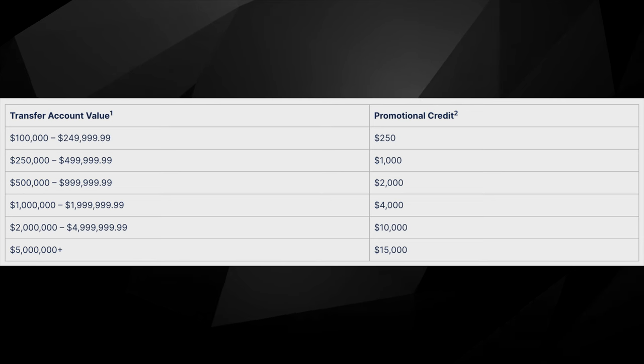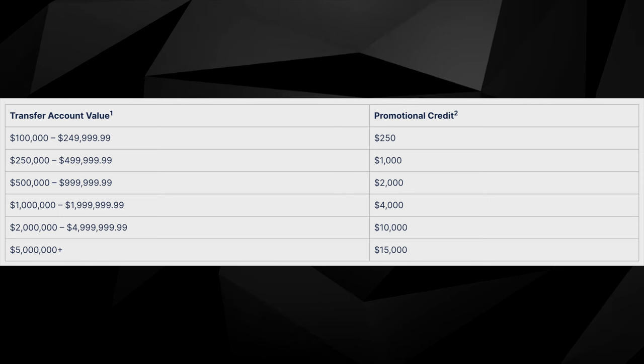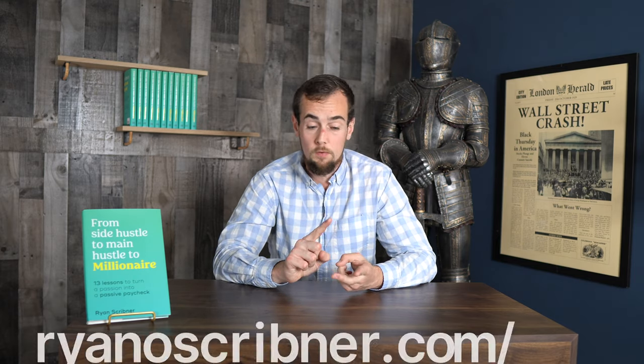The M1 Finance account transfer promotion runs through November 15th, 2023. Based on the dollar value of the account that you transfer over, you can get a bonus of up to fifteen thousand dollars, and this bonus is paid out on August 15th, 2024. On screen here are the bonuses based on the dollar value of the account being transferred — the larger the account, the higher the dollar value of that bonus.